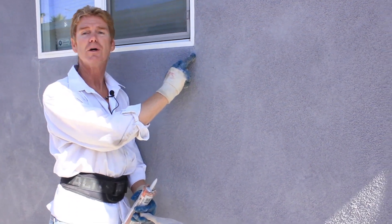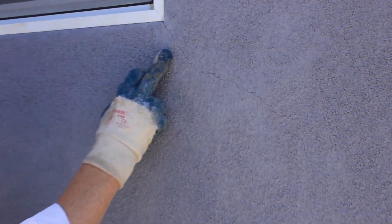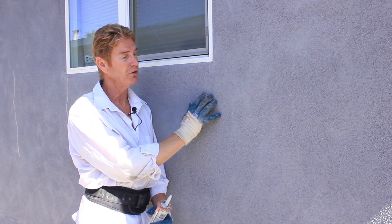Today what I want to explain is cracks in a brand new stucco finish. This is a cementitious stucco color finish. What does that mean? It's like a brick. Cementitious means when it gets wet, it darkens.